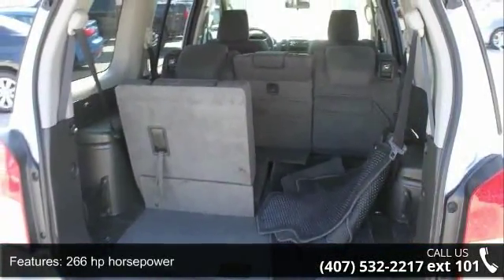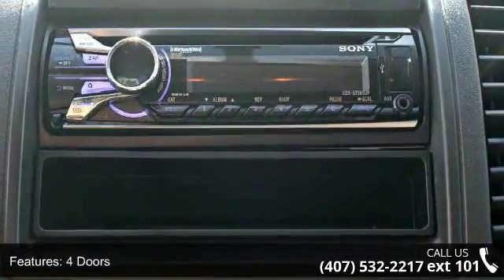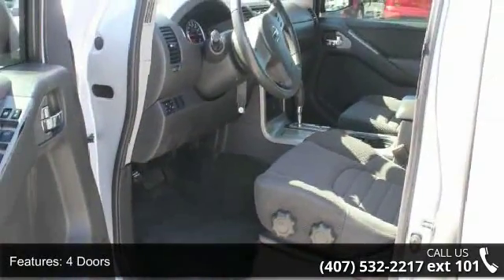Enjoy these notable features: 266 horsepower, 4 doors, 4 wheel ABS brakes, air conditioning, automatic transmission.